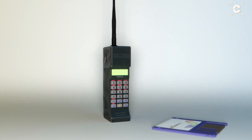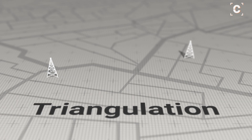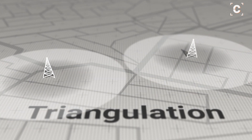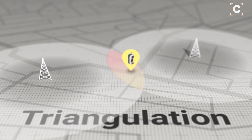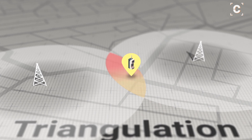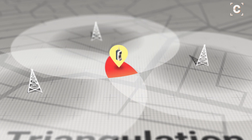One of the oldest phone tracking methods already worked in the pre-smartphone era. Triangulation works with angles and measures the signal strength of different cell towers to a phone. If at least two towers are within reach at the same time, the rough location of the phone can be calculated. The more towers are within reach, the more precise the result.